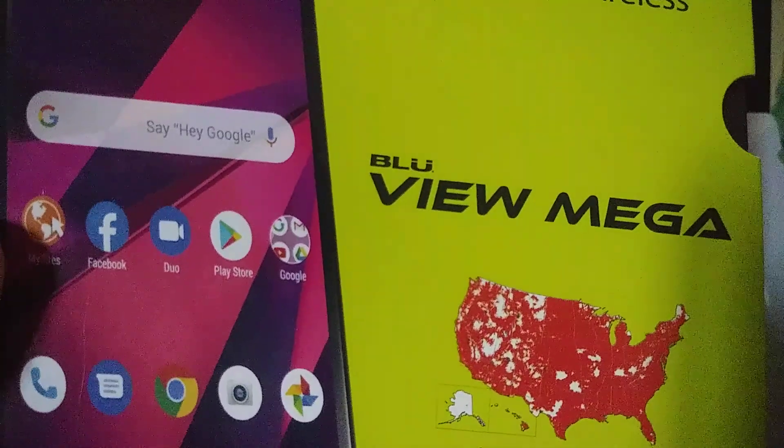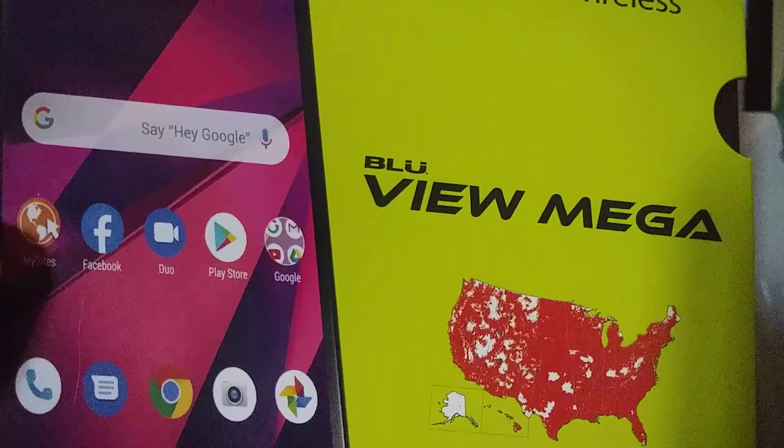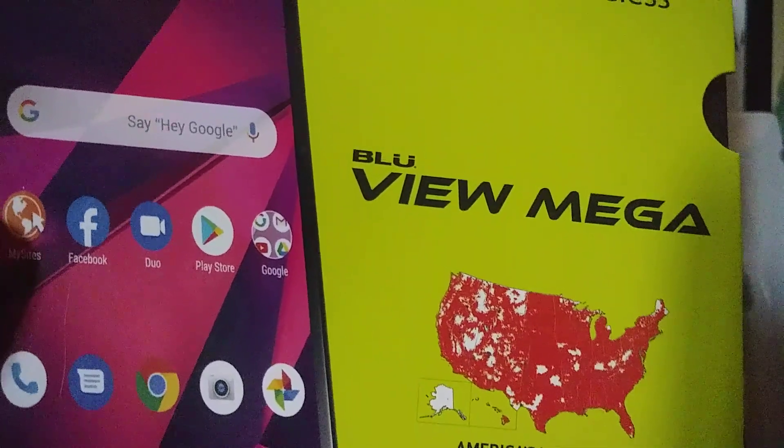Let's do a system update on this Blu View Mega smartphone. Make sure your battery is at least 80% or have your phone connected to the charger before doing this, and also make sure your Wi-Fi is properly connected.